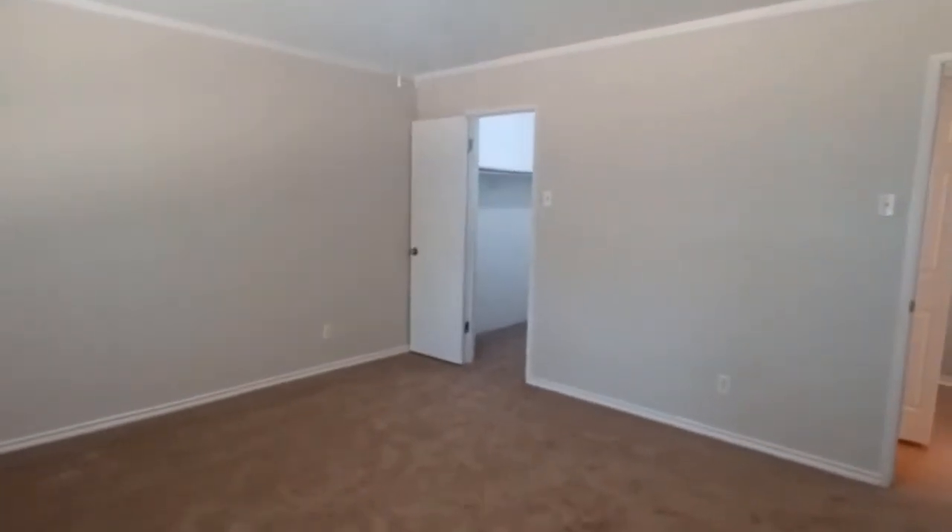For more information on this home, please visit our website at cwsparks.com.